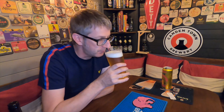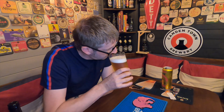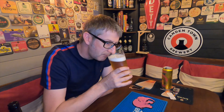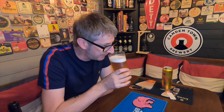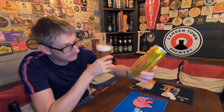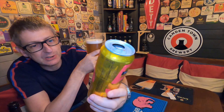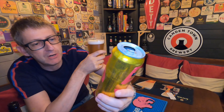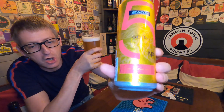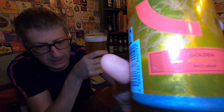Grassy malt on the nose. Slight sweetness there, and a little bit of pepper at the back end. Now it's quite interesting — on the can it says 'Golden 5.3 percent pale lager.' I'll bring it right up close so you can see that.